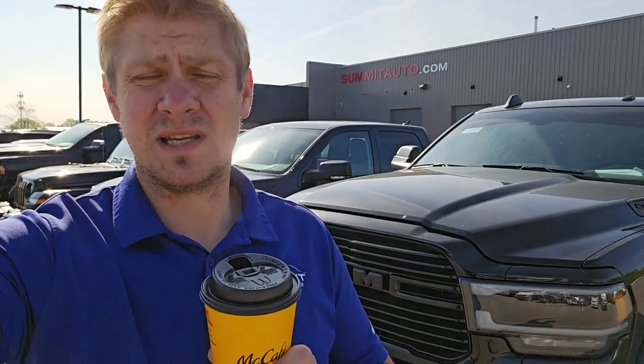Good morning everybody. It is May 15th, 2023. We are here at Summit Automotive. I hope everybody had a happy Mother's Day. Grab your coffee. We're going to get right into all the vehicles that came in over the weekend, what we got going on for this week. It's going to be a really good week. Got really great weather planned all week. Hopefully no rain. And let's get right into it because we didn't get a lot in, but we got some pretty nice stuff.